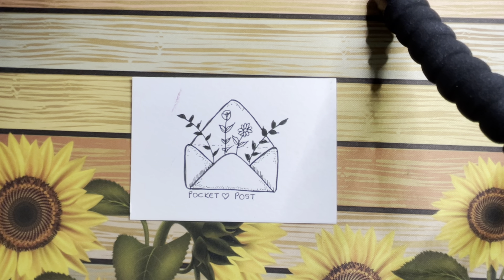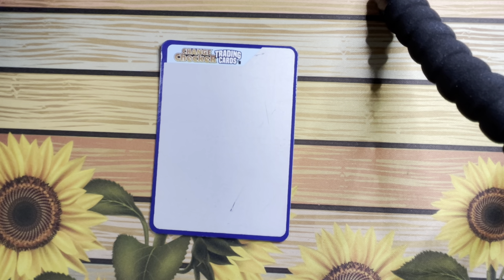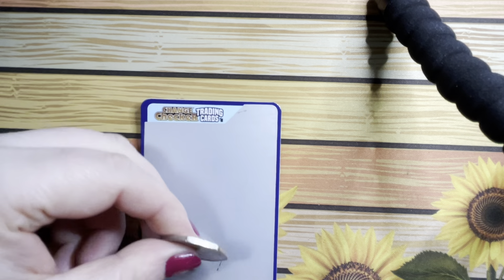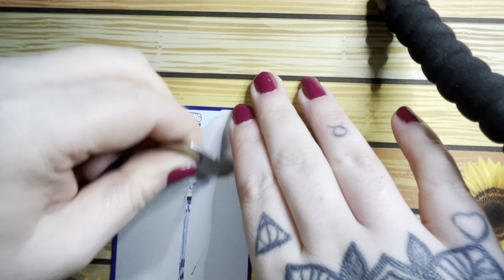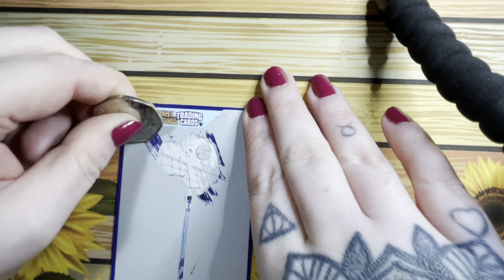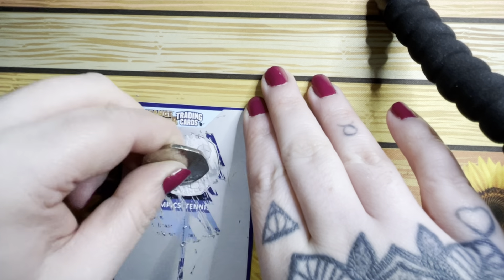Greetings from the Black Country, guys — back again with a little bit of post. So let's get into it. First off, with my first purchase, we got ourselves a trading card. Let's get our Benjamin Bunny and see what we have. It's an Olympic one — Olympic tennis. Is it tennis? Yeah, Olympic tennis.